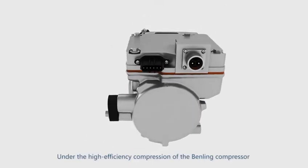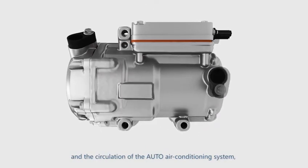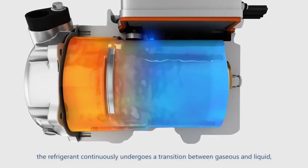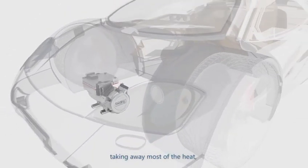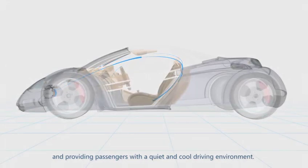Under the high efficiency compression of the Benling compressor and the circulation of the auto air conditioning system, the refrigerant continuously undergoes a transition between gaseous and liquid, taking away most of the heat, blowing cold air into the car and providing passengers with a quiet and cool driving environment.